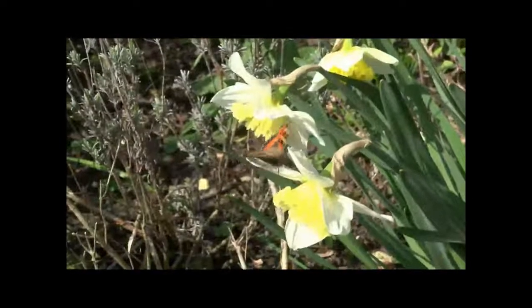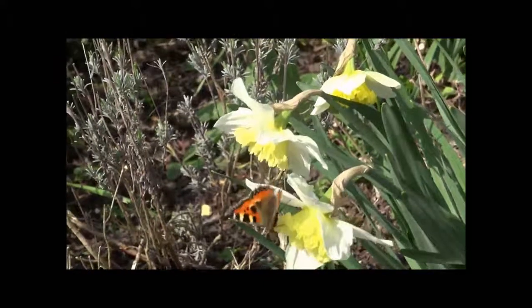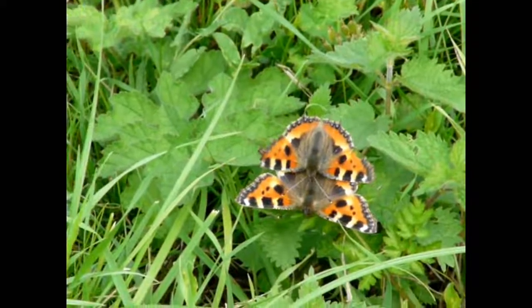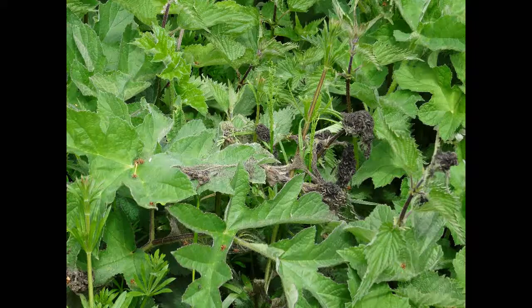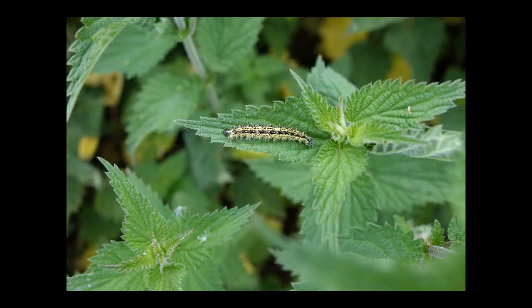Next we have the small tortoiseshell, which to many people is the garden butterfly. It spends the winter as an adult, often hibernating in sheds and attics, and comes out generally in mid-March. It can then be found flying throughout the summer and into the autumn in a number of generations. The caterpillar is found on stinging nettles, not odd ones found in gardens but often in large patches such as in agricultural fields where a lot of nitrogen has been applied to the soil.